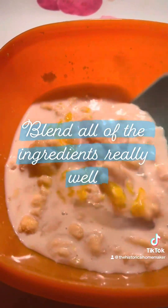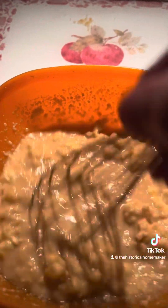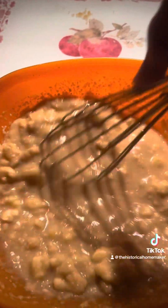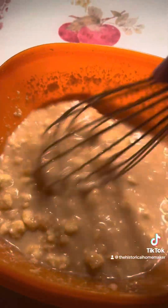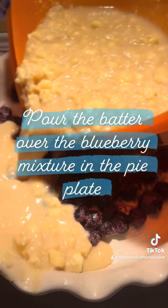Lastly, add one and a half teaspoons of vanilla extract. Blend all of these ingredients really well — I'm using a whisk to make sure everything is blended and combined really well. Now it's time to pour the batter over the blueberry mixture.